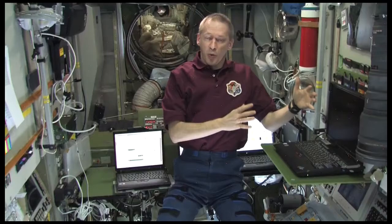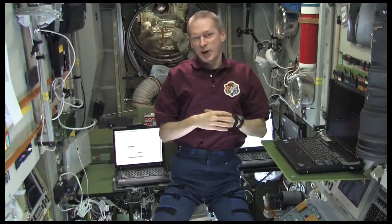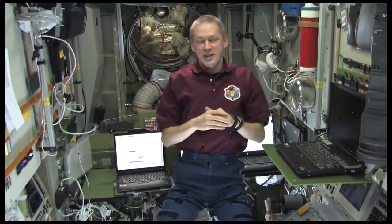Of course we also have some leisure time. This is in the morning before we start working. Usually we have about one to one and a half hours to do our morning routine and have breakfast. We start the morning with a daily planning conference of about 15 minutes, then our working day begins. We end the day with an evening daily planning conference, then we have what we call pre-sleep — about one and a half hours for dinner and our evening routine.